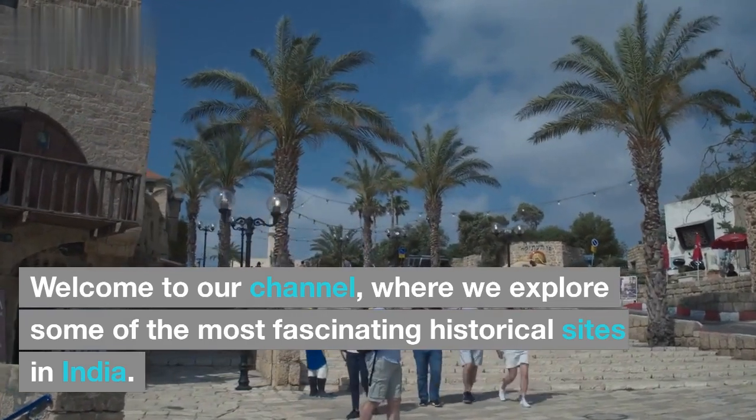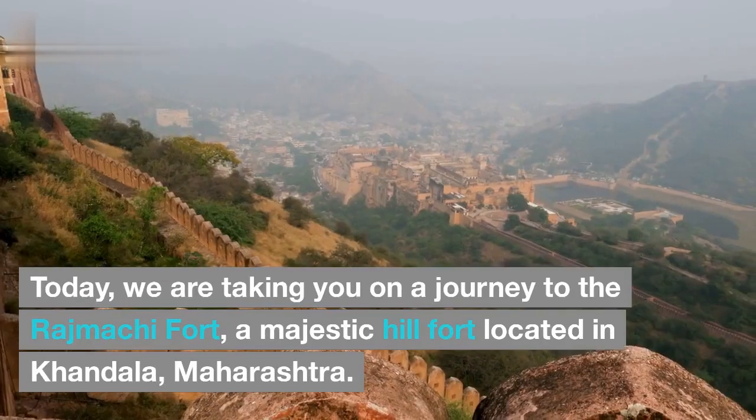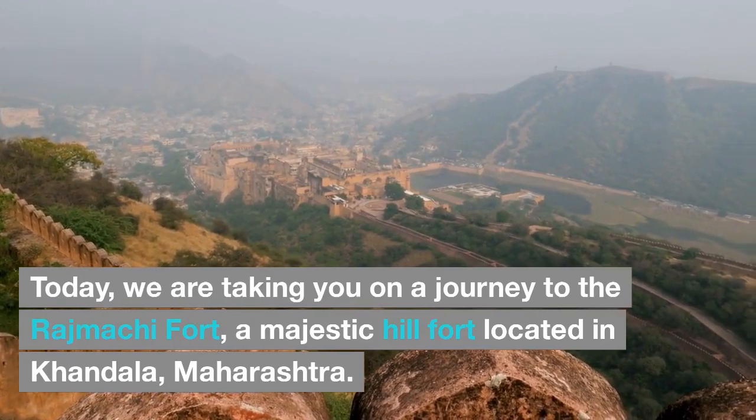Welcome to our channel, where we explore some of the most fascinating historical sites in India. Today, we are taking you on a journey to the Rajmachi Fort, a majestic hill fort located in Khandala, Maharashtra.